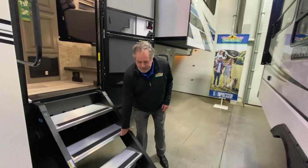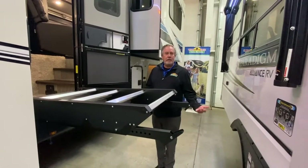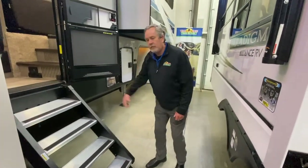Nice Mor-Ryde steps in front of the Montana — we have them on the strut assist, so you can adjust those very easily. Go up into the coach easily and come down as well. So take a look.